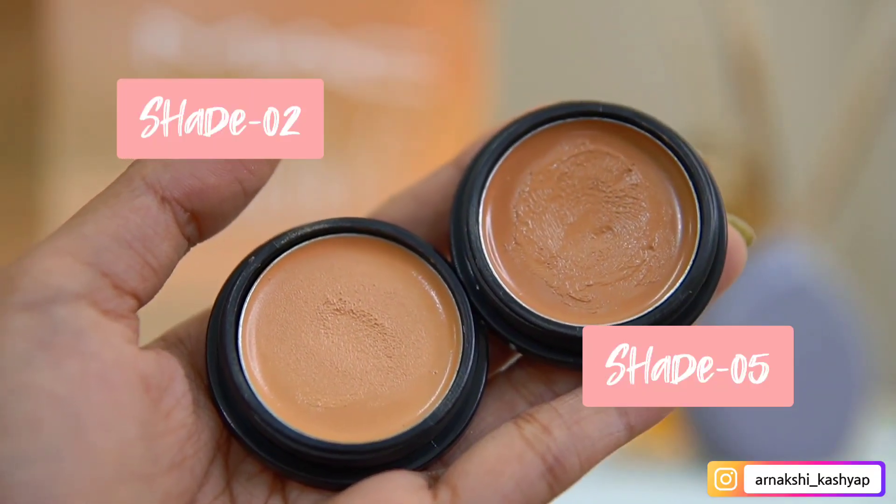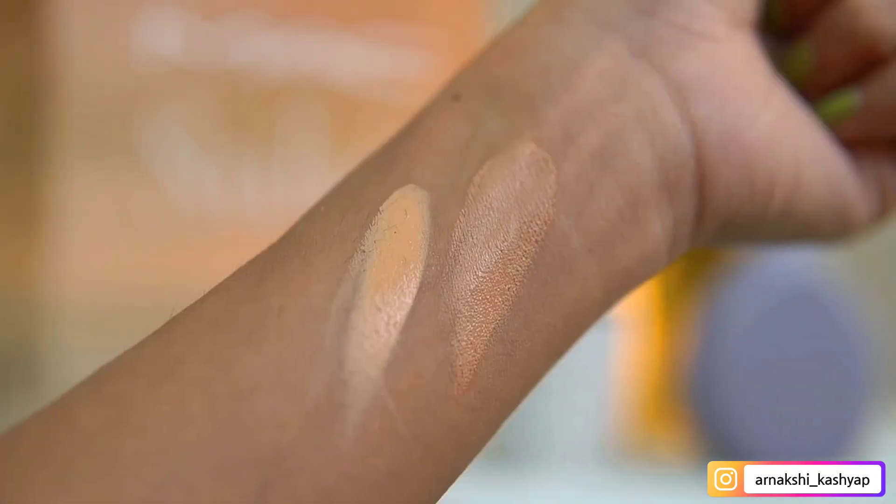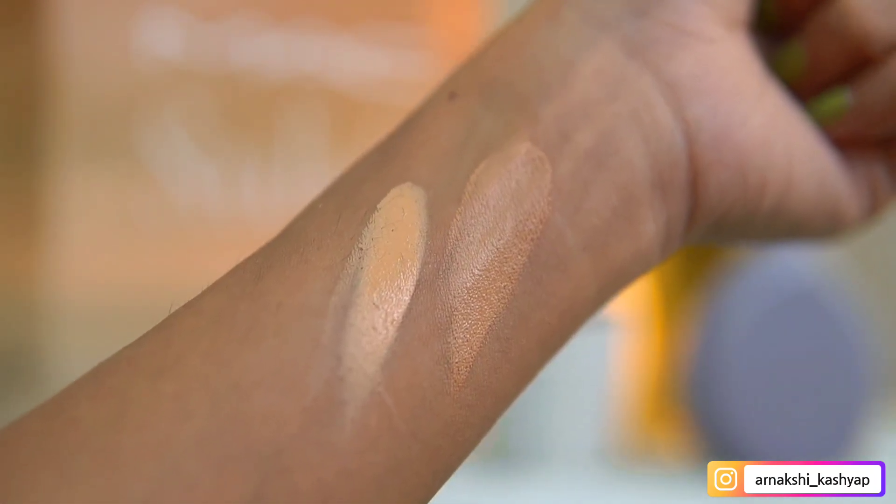The next product is the Insight concealer. You guys have seen me talk about this concealer many times, but I got the shade NC2. I had the shade NC5 before, which was a little dark on my skin tone, so I got NC2 — the shade is called Beige — and it suits me so well. You can totally see in the video how it covers up my dark circles and it does not look like I'm wearing any makeup.